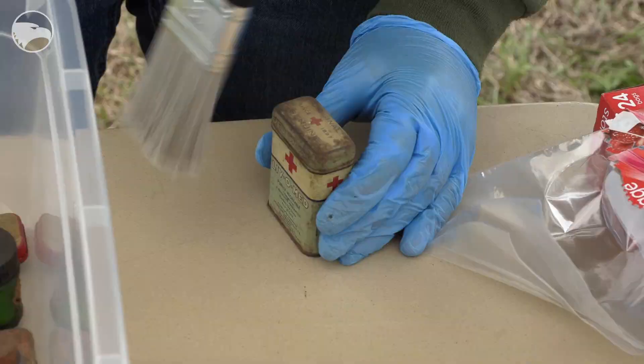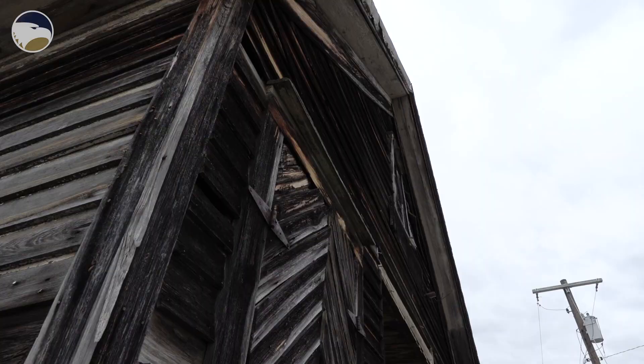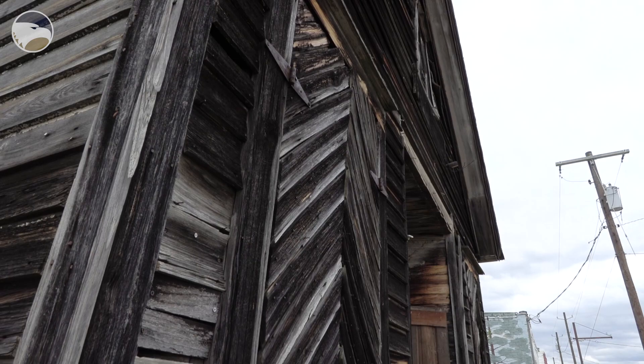Everything in here is in really great condition considering it's been in there for about 70 years. Some of it looks brand new completely. This was basically sealed up and they shut the doors.